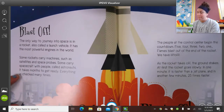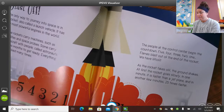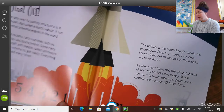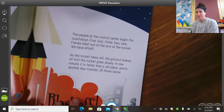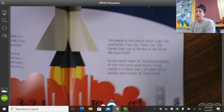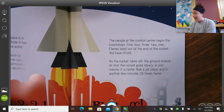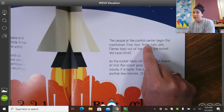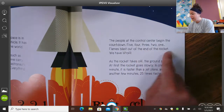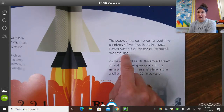They're counting down here — five, four, three, two, one, blast off! The people at the control center begin to count down: five, four, three, two, one. Flames blast out of the end of the rocket. We have liftoff!